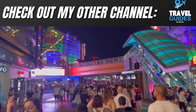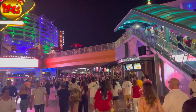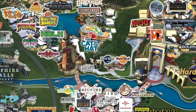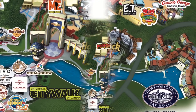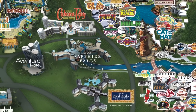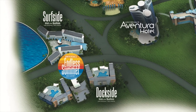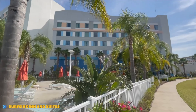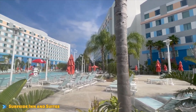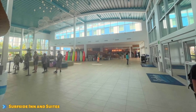Six of the eight Universal hotels are located within a short walk of all of the theme parks and CityWalk. The two newest hotels are the value hotels — Universal's Endless Summer Resort Surfside Inn and Suites and Universal's Endless Summer Resort Dockside Inn and Suites. These hotels are located about a mile away just across I-4, and it only takes a few minutes if you're driving or taking the shuttle that runs from these resorts to CityWalk.